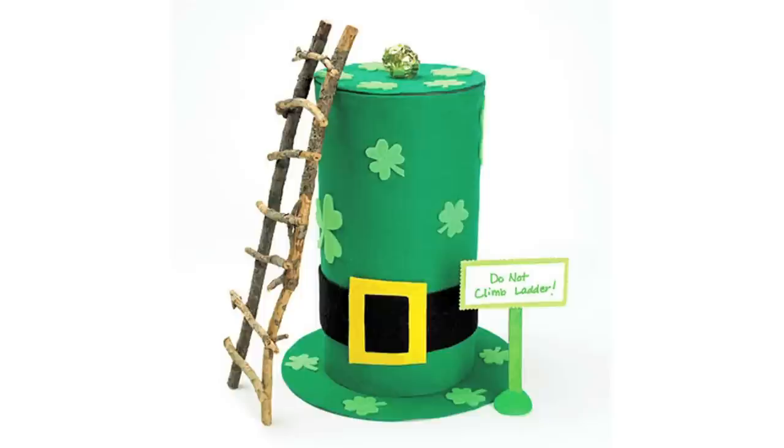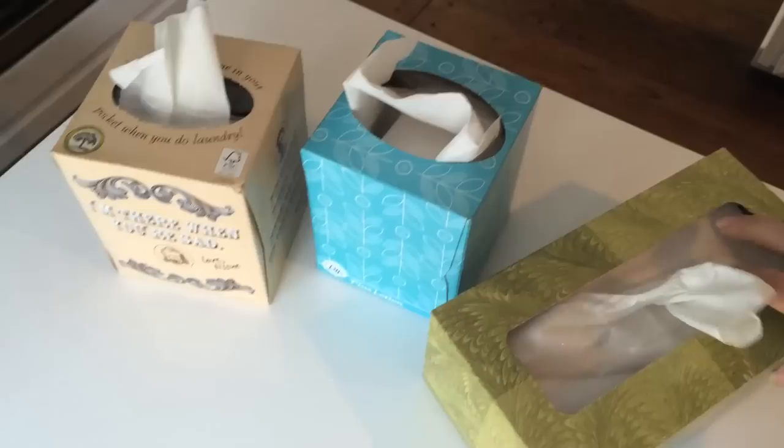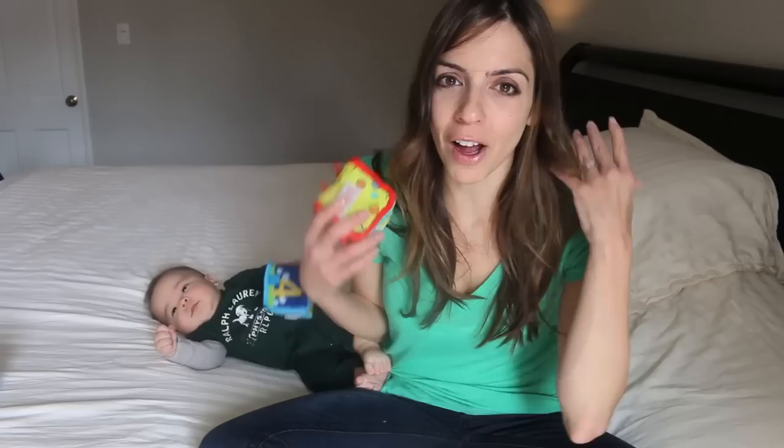And then finally we are building a leprechaun trap. There are some really elaborate ones online. I feel like I could get totally into this when Presley's a little bit older, but this year we used a Kleenex box — everyone's really sick in my family so we have lots of empty ones. I'm putting tissue paper around it, Pinterest worthy, so you can't see the hole. The leprechaun is just going to fall in.